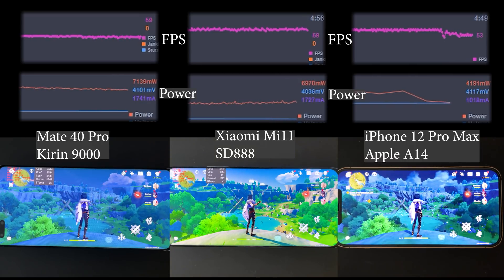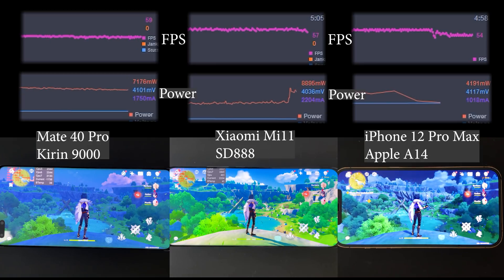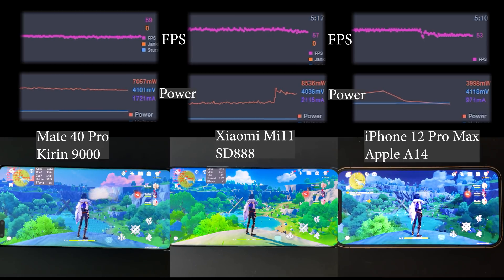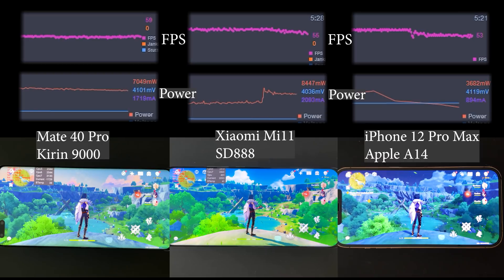About five minutes in, the iPhone 12 Pro Max starts to throttle first - despite the A14 chip being the most efficient, the bad thermal design of the body causes this. The Xiaomi Mi 11 is doing something weird again: power consumption skyrocketed to 8 to 9 watts for no apparent reason, and performance became unstable, no longer holding 60fps. Something seems definitely wrong with the scheduler or kernel.